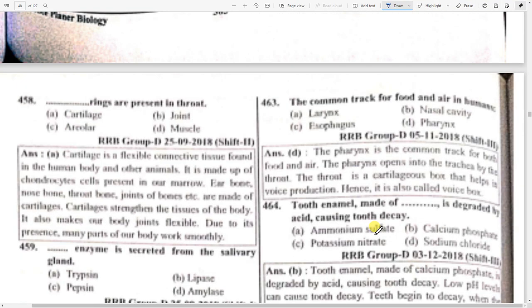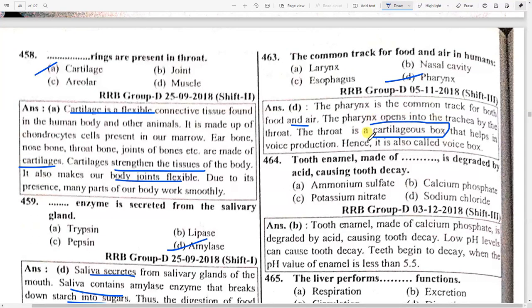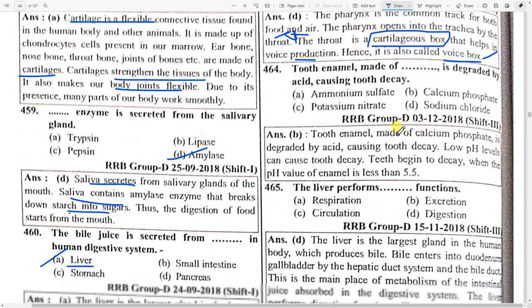The common track for food and air in humans is option D — pharynx. The pharynx is a common track for both food and air. The pharynx opens into the trachea by the larynx. The larynx is a cartilaginous box that helps in voice production — it is also called the voice box.